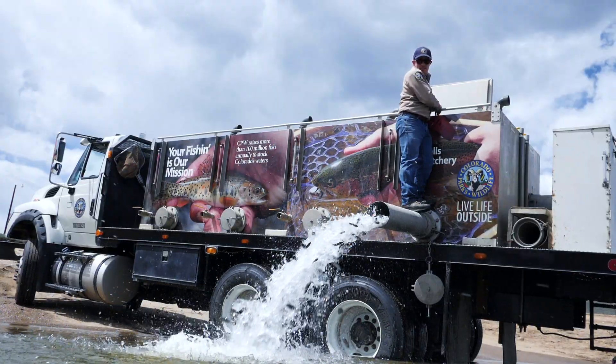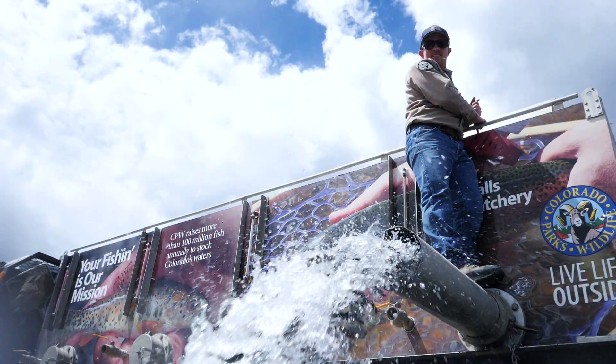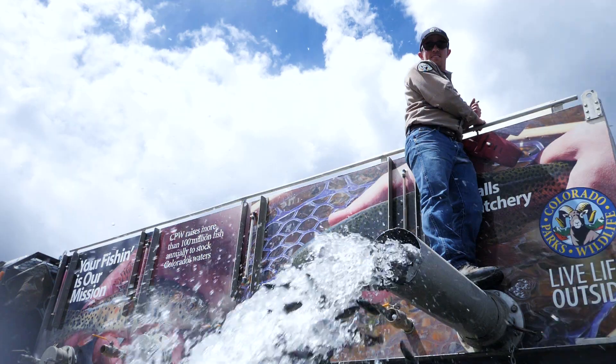These hundred thousand eggs taken today are raised and then they get stocked out around the state in the fall as like two-inch fish.